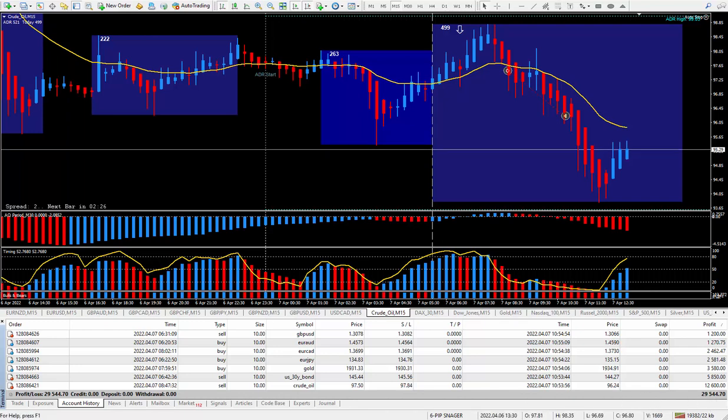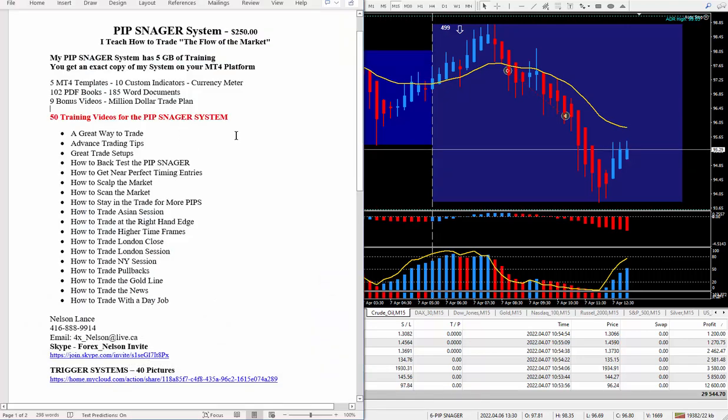So if your system is not producing on a daily basis like my Pipsnagger system, I suggest you get your hands on it. And don't forget to get your hands on the daily trade plan if you don't know how to put one together. Keep in mind, I do charge $100 a month for that — if you have any questions, get in contact with me. My Pipsnagger system is $250. I teach how to trade the flow of the market. The system has 5 gigabytes of training, and you'll get an exact copy of my system on your MT4 platform — included are 5 MT4 templates, 10 custom indicators, my favorite meter, a lot of PDF books, Word documents, and 9 bonus videos. This is all bonus material with a lot of valuable training and education to help you succeed at trading.